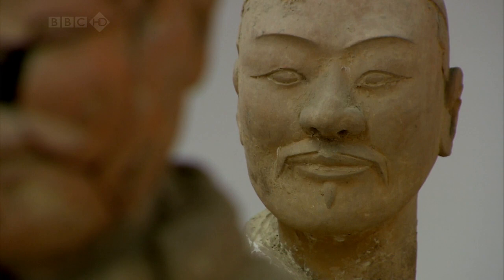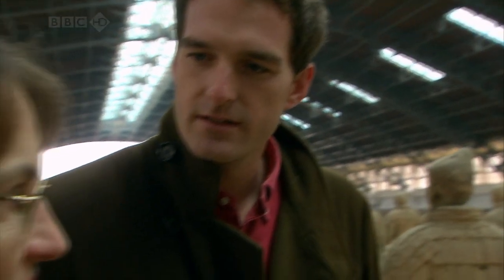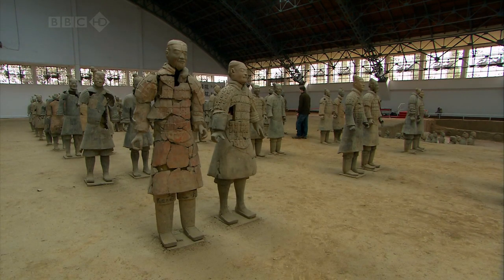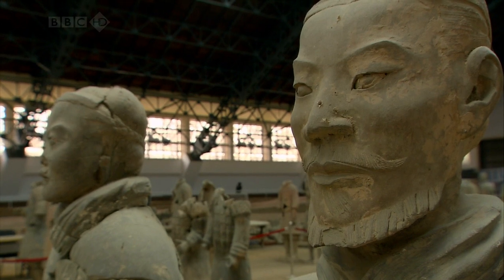So it is true that each terracotta warrior is different? I think each one is slightly different, yes. But there are similarities, there are sets, but the details are done by hand, so they are slightly different.